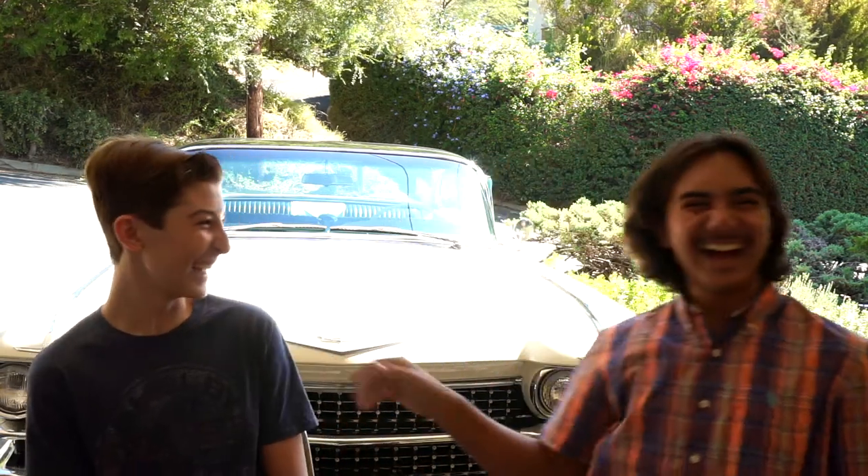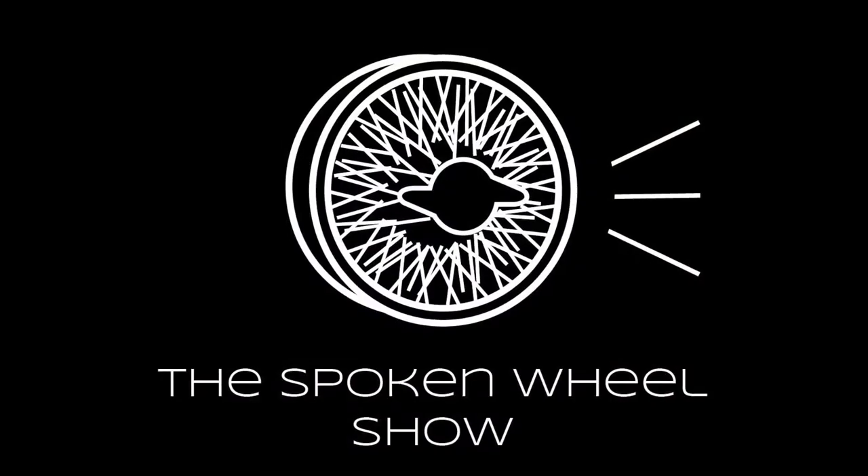Hello everybody, I'm Joey and I'm Derek, and welcome to episode four of the Spoken Wheel Show.